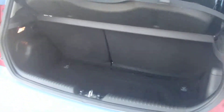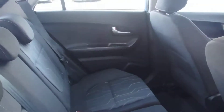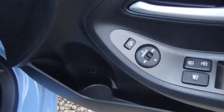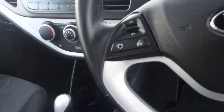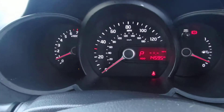Both rear seats at either side are Isofix. There is comfortable space in the back for your passengers. It features electrically folding wing mirrors, steering wheel mounted controls, and has only done 14,500 miles.